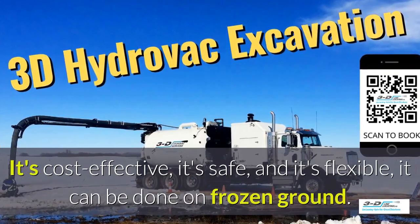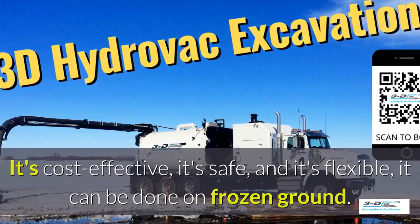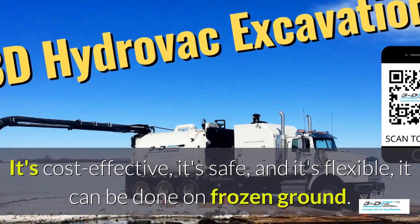What are the benefits of 3D Line potholing? It's cost effective, it's safe, and it's flexible. It can be done in frozen ground up to 40 below zero.